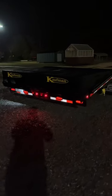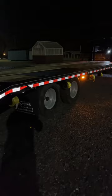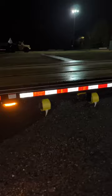Today we're going to test out the new 30-foot Kauffman Dual Tandem 25K Deluxe — just about every option except a winch: mega ramps, sliding rails, straps.